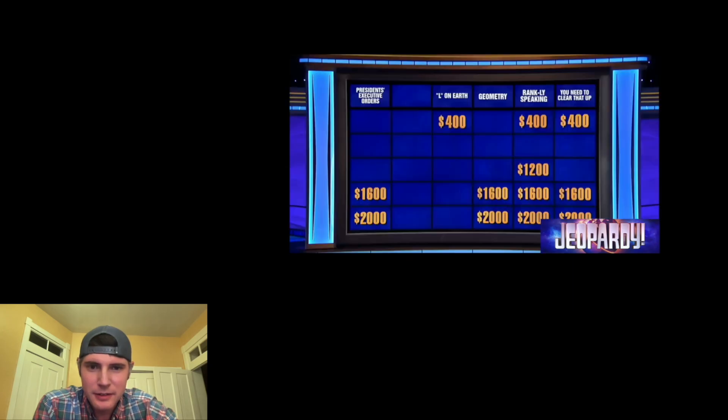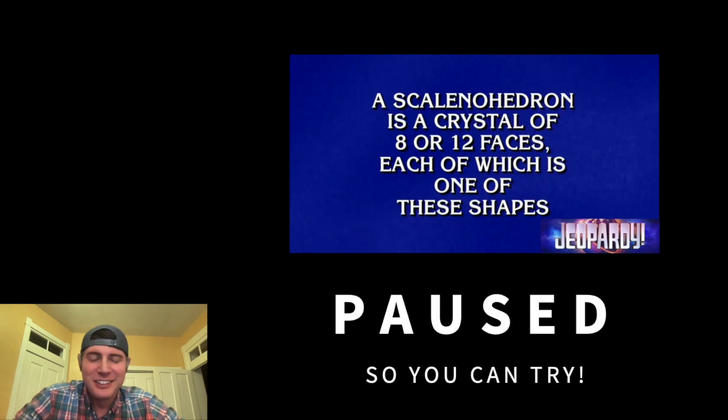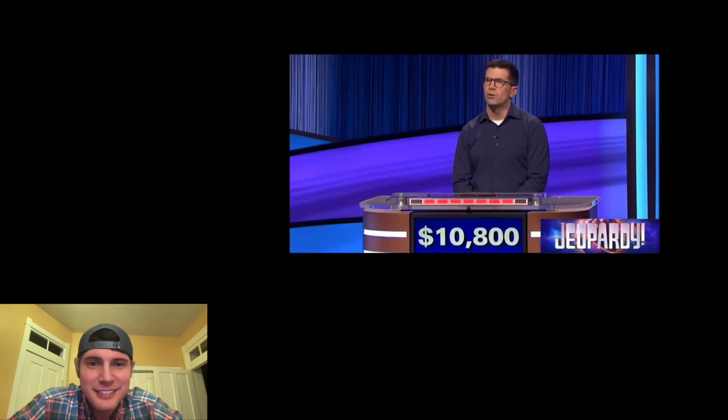Geometry 1600. A scalenohedron is a crystal of 8 or 12 faces, each of which is one of these shapes. Triangle? It was a triangle — scalene triangle, right.